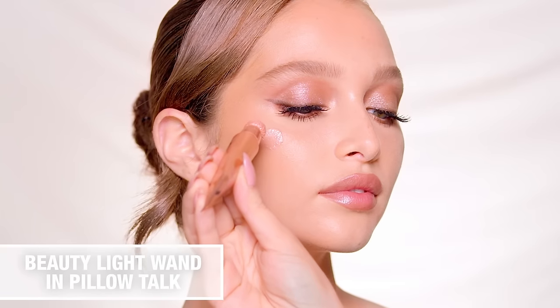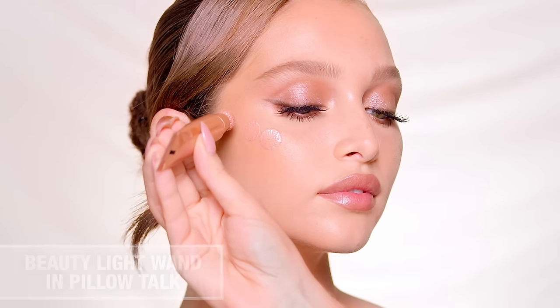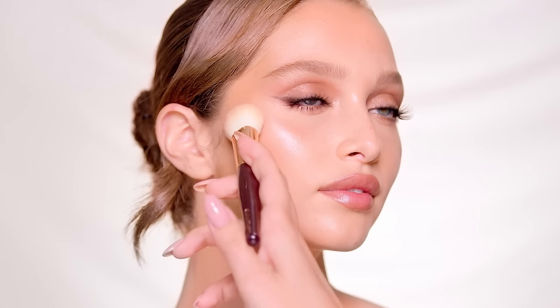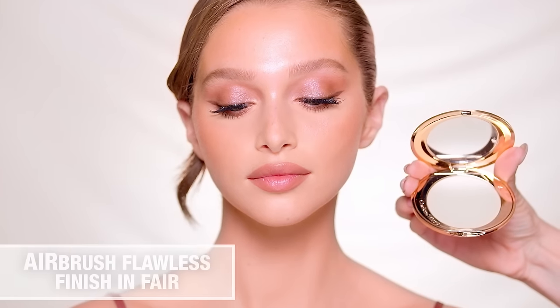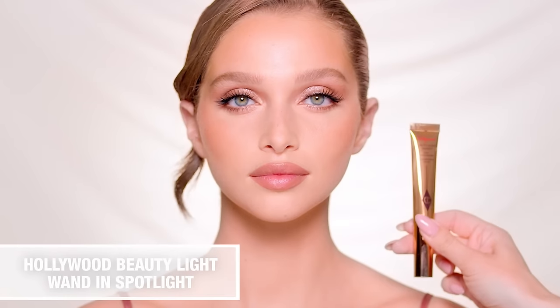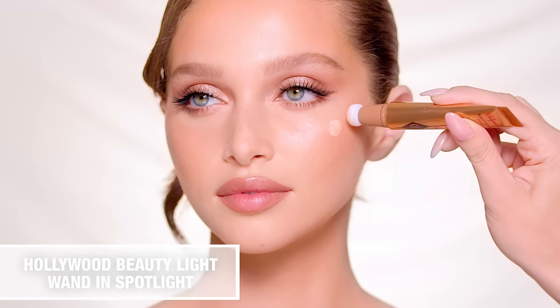Add glow to the cheekbones with the Rose Gold Beauty Light Wand in Pillow Talk, then set and soft-focus the T-zone with Airbrush Flawless Finish powder — it's perfect for on-the-go touch-ups throughout the day.